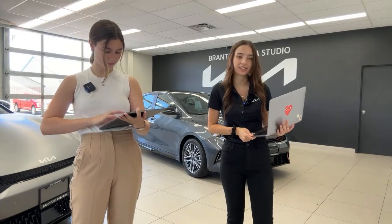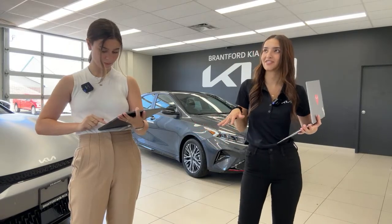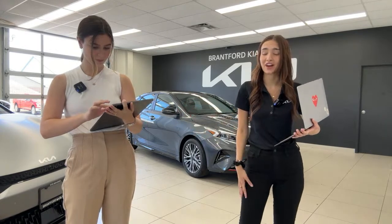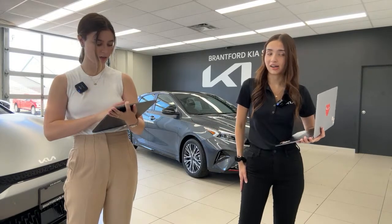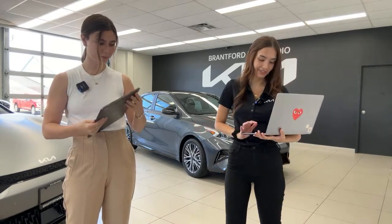Hank asked how much the silver EV6 GT is. It's just MSRP at $75,995, but because it is the matte paint, Kia charges a $3,000 paint surcharge, which is different from the previous 2022 year. Of course, that's plus taxes and fees.